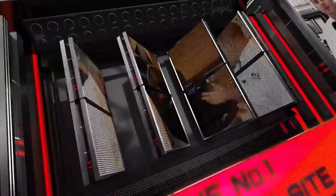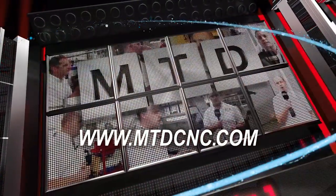The Swiss are well known for their precision, and Big Kaiser are no different. We're here in Zurich and we've travelled to see their wonderful manufacturing facility. MTD CNC, bringing you the latest engineering news via video media.